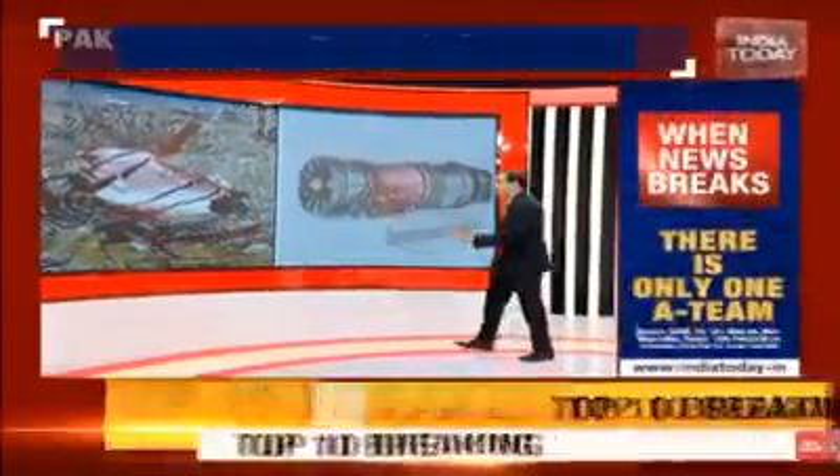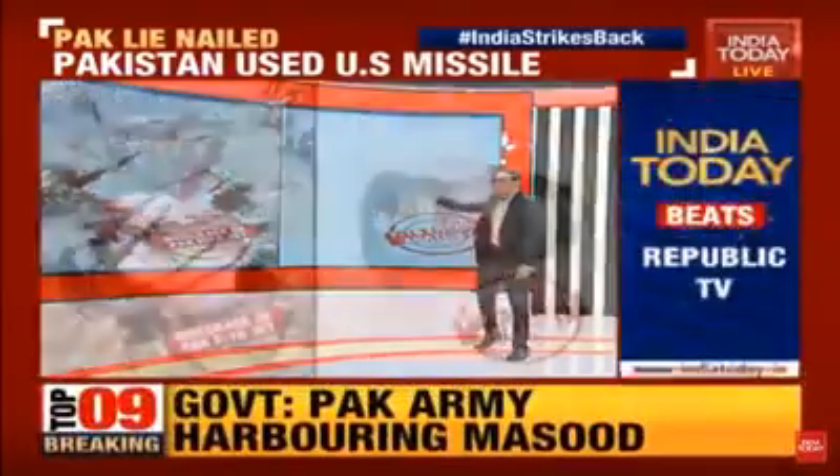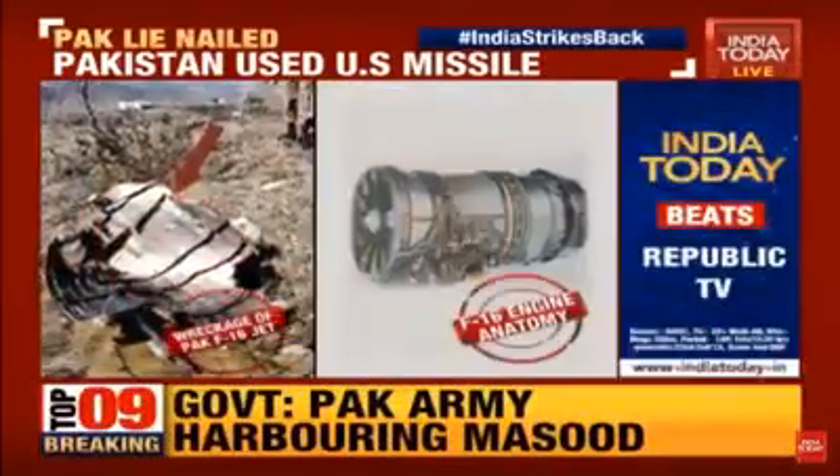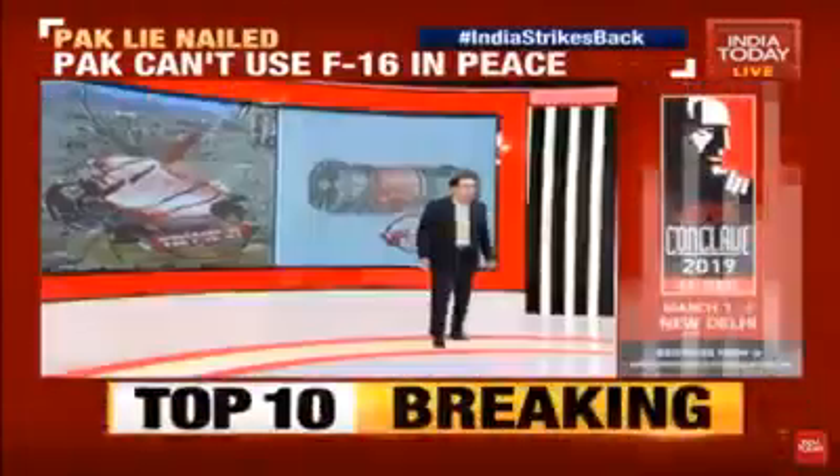Two fighter jets went down, and I'm showing you now images put out — this is the wreckage of the Pakistani F-16. How the Indian Air Force knows this is an F-16 is because this part, which Abhijit can explain, is the exact same part coming straight out of an F-16 fighter aircraft. This is what Pakistan is trying to lie about, and that second lie has also been caught and exposed, Abhijit.